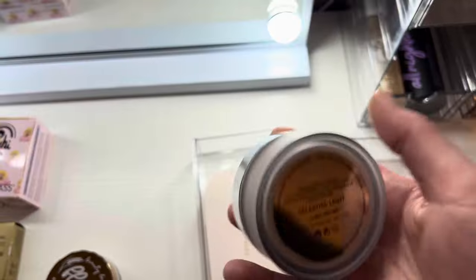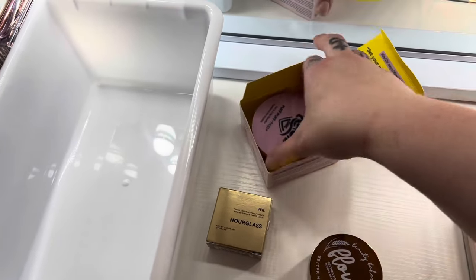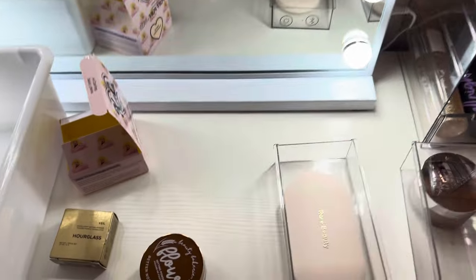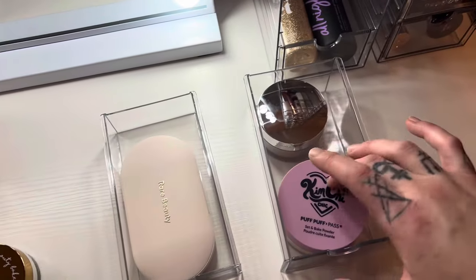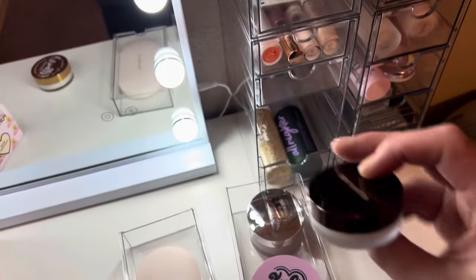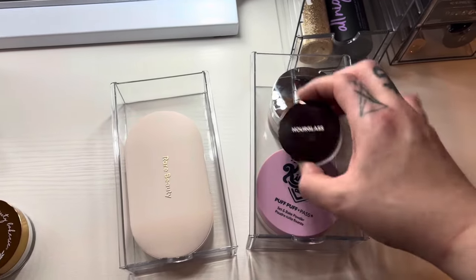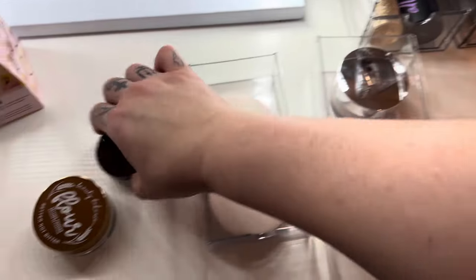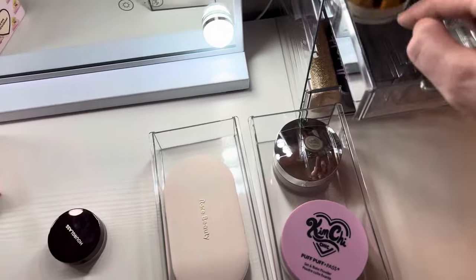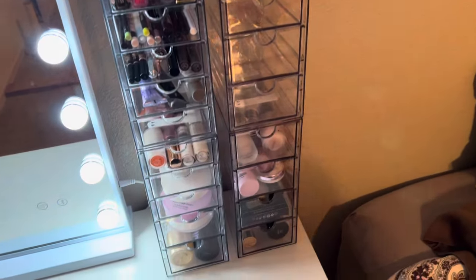I haven't used this Laura Mercier Celestial Light Catcher powder yet — I got it in Ipsy. I do like the Laura Mercier translucent setting powder, though. I also really like this KimChi one — the powder puff that comes with it is so freaking soft. But my all-time favorite powder is this Hourglass one I got in the Look Fantastic box — it's phenomenal and has lasted a really long time.